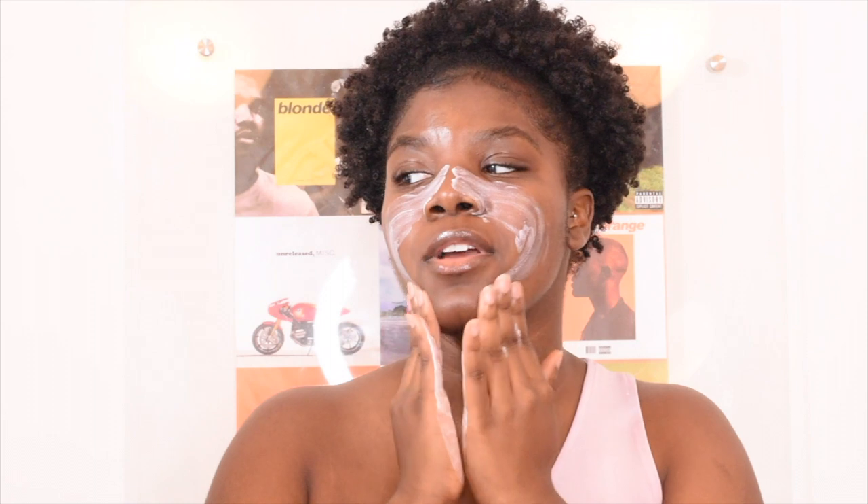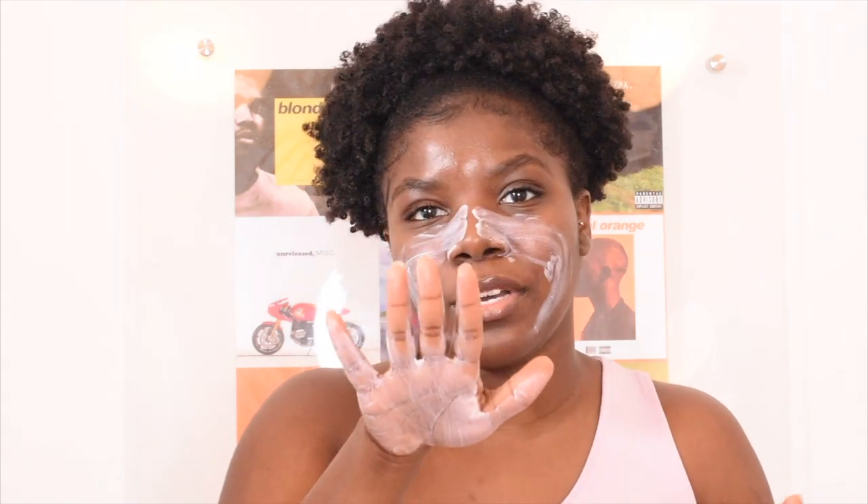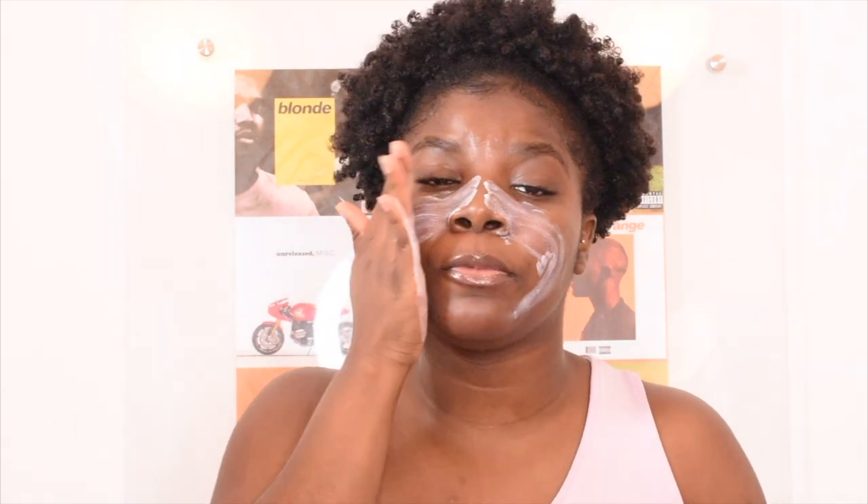I've been watching videos on how to use SPF, but those videos don't necessarily work for me. They'll tell you to use two fingers worth, and it's like — that's too much. So I'm going to use about this much sunscreen after I've put my toner and serum. Oh, I forgot — I also put a moisturizer. Don't forget the moisturizer. Your moisturizer goes before your sunscreen.